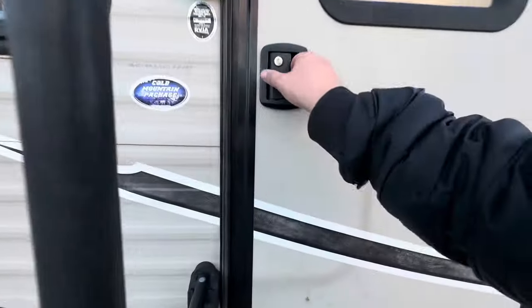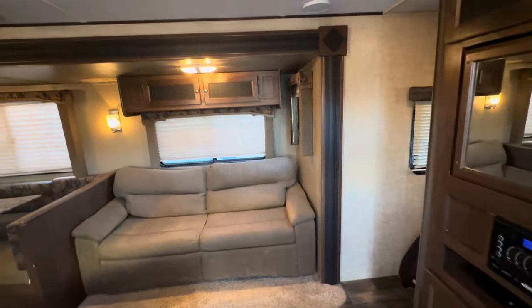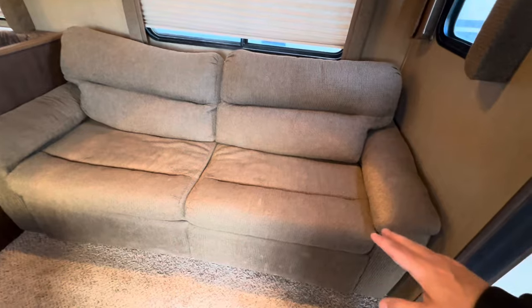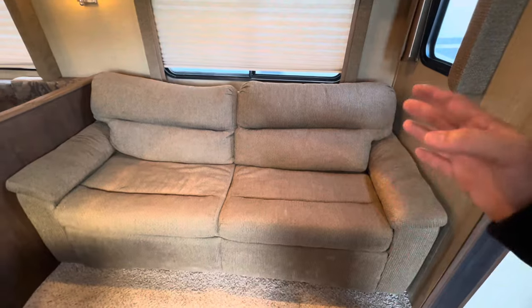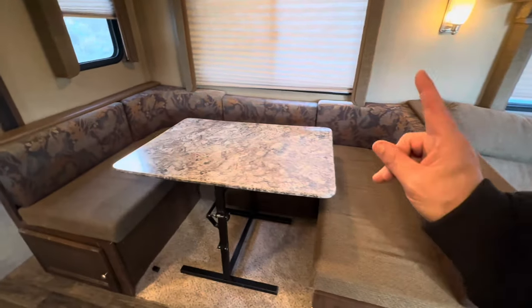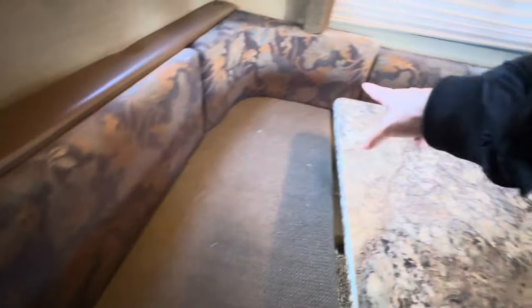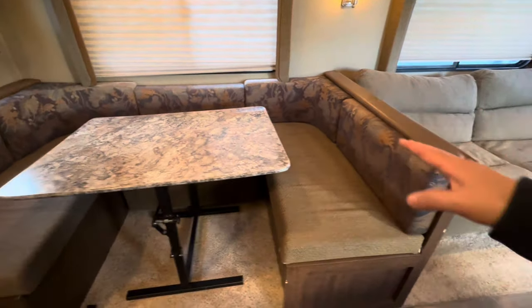Besides the six-gallon propane hot water heater, I want to show you the interior. Whoever owns this, the owner himself and herself actually took really good care of the furniture. Normally I see tears, especially with children — I see stains. This is actually a very clean couch. The dinette has the normal fading; this flowery pattern fades really bad after about three or four years of sitting in it. But if you look at the actual dinette cushions, they're in really good shape for having children.